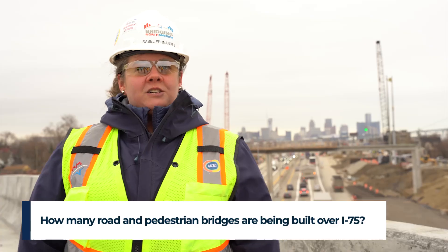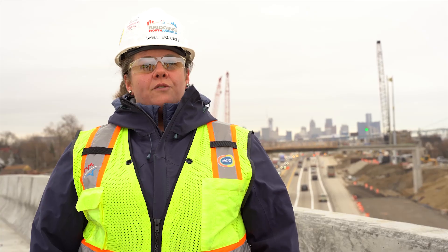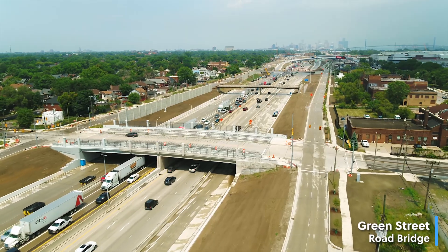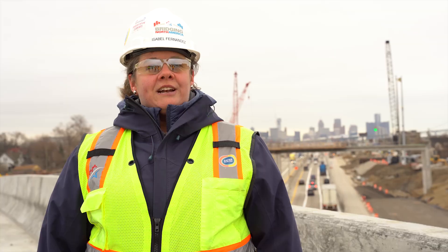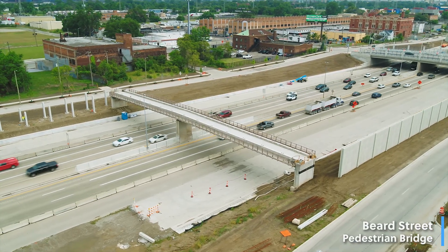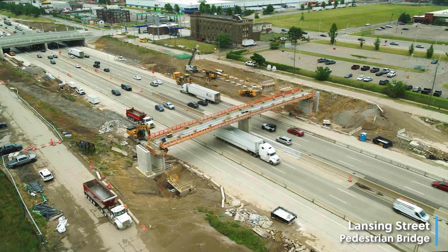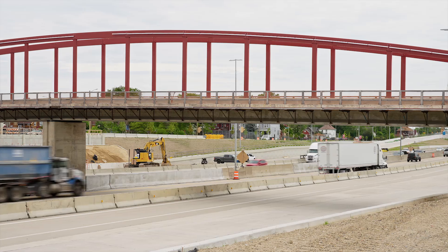As part of this project, there are four new road bridges being built, as well as five new pedestrian bridges. The four new road bridges are at Clark, Livernois, Green Street, and Springwells. The pedestrian bridges being built new on this job are at Beard, Sauve, Waterman, Lansing, and Junction Street. All the pedestrian bridges are brand new.